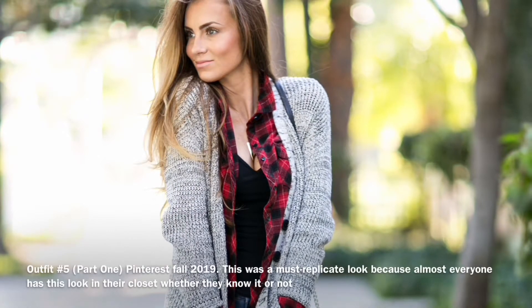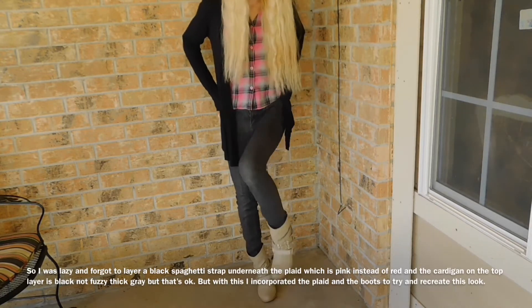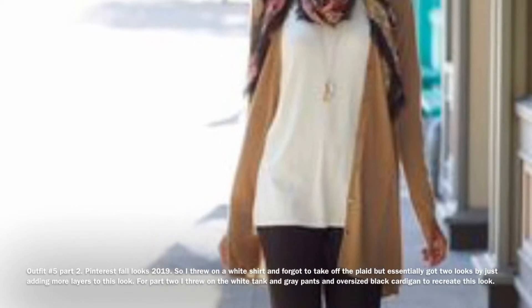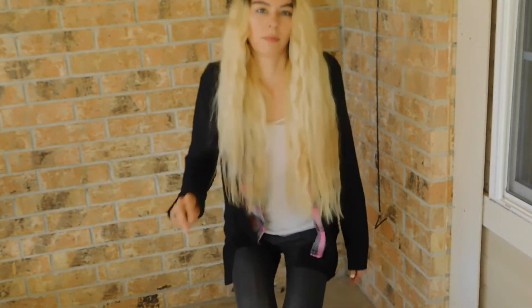For outfit number five, part one and part two: I combined these into one look. I forgot to layer a black t-shirt under the plaid — instead of red plaid I have a pink plaid — and I forgot to throw on my jeans. For part two, I wore the jeans and layered a white shirt, and the topmost cardigan is black instead of brown but I did my best to mix it up. And then just for fun I included this distressed tee — I'm calling it my art t-shirt. I literally ruined this t-shirt in art class but I absolutely love it. It's really edgy and different. No one literally wears a bleach-distressed, old vintage t-shirt they found at the thrift store. I thought it fit me so cute — I may cut it into a crop top, so stay tuned.